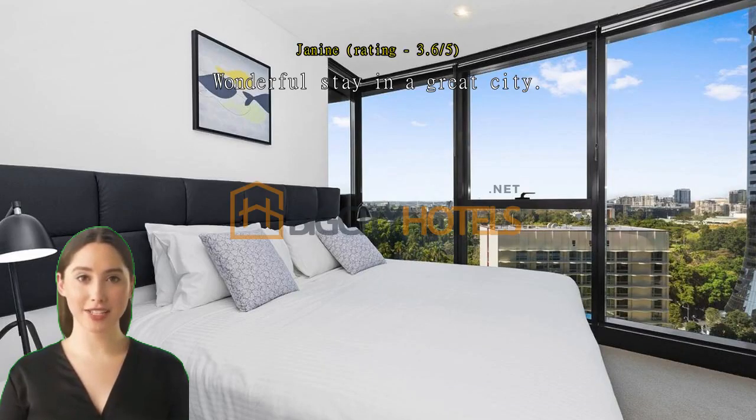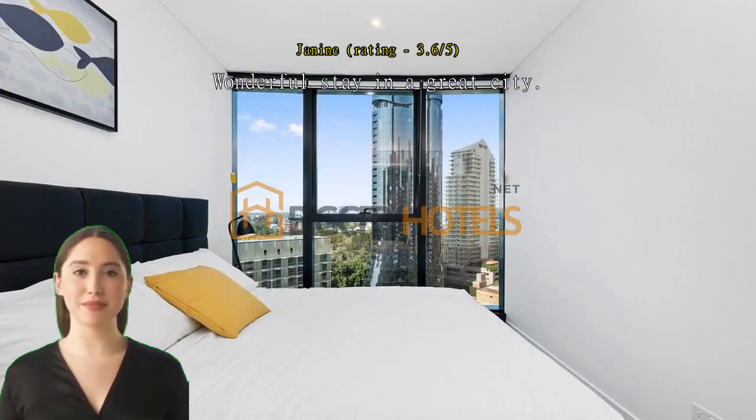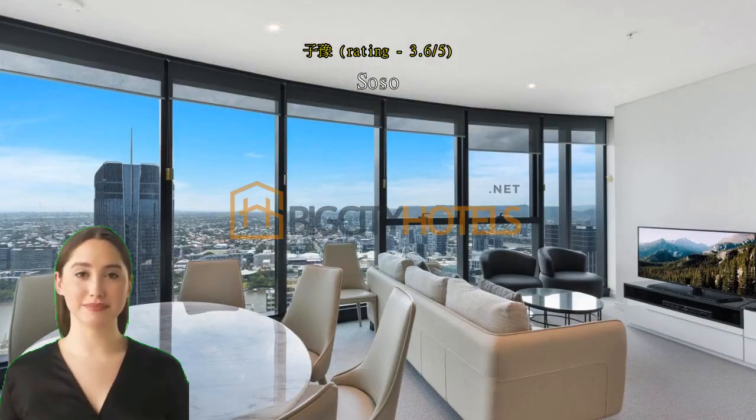Would stay again. Wonderful stay in a great city. Location was great. Everything about CLLIX was quite smick. Room and location is great.